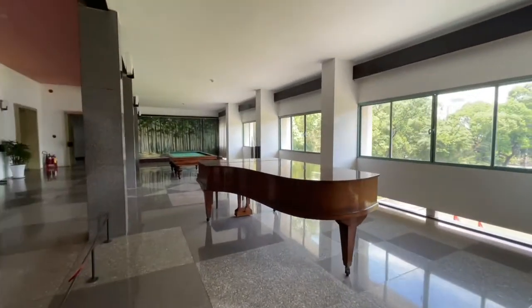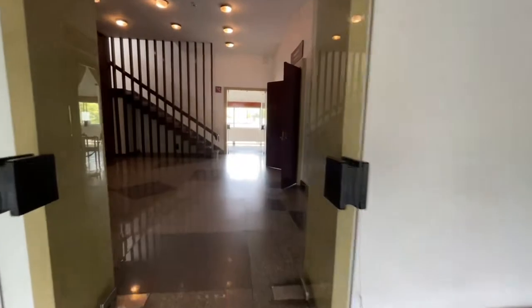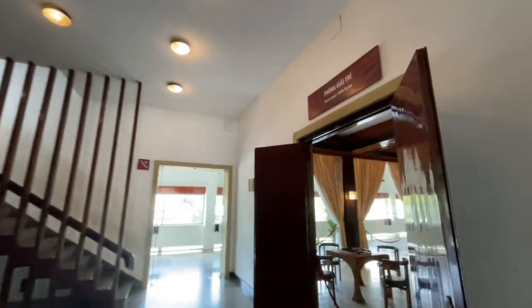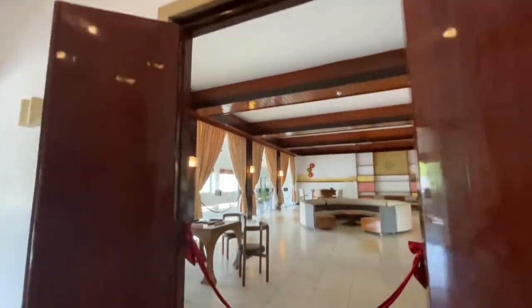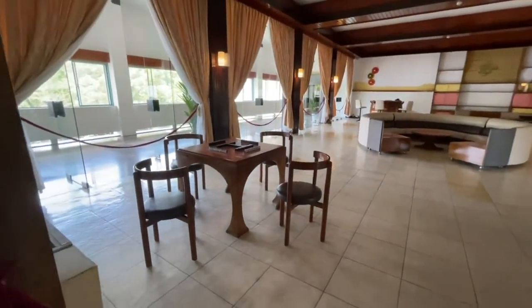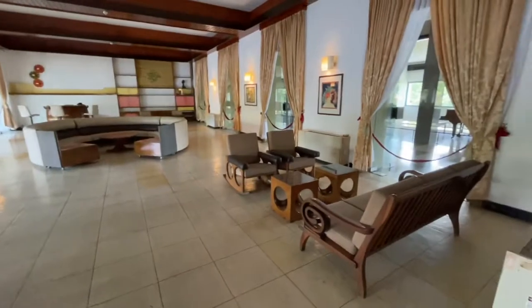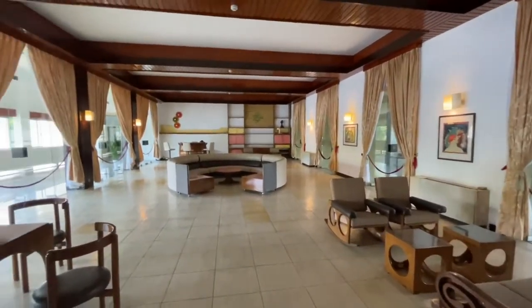This is kind of a leisure area. The next room we're going to check out is the game room — can't have a palace without a game room. Very nice indeed.